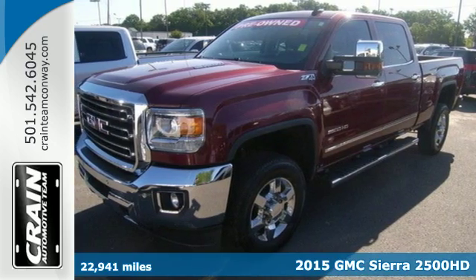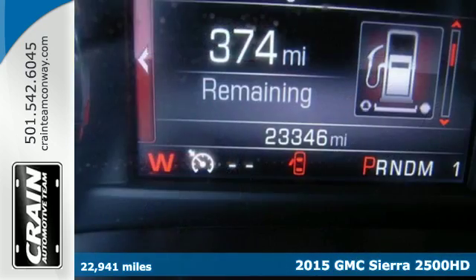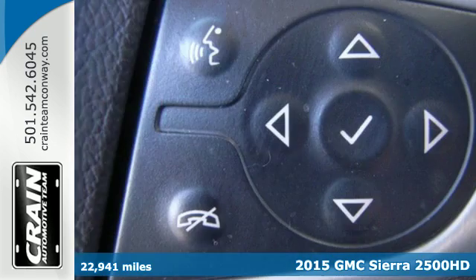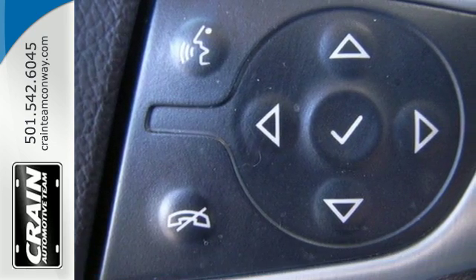It's a 2015 GMC Sierra 2500 Heavy Duty. Whether you use your truck for commuting or hauling, you are sure to love the capability of this Sierra.